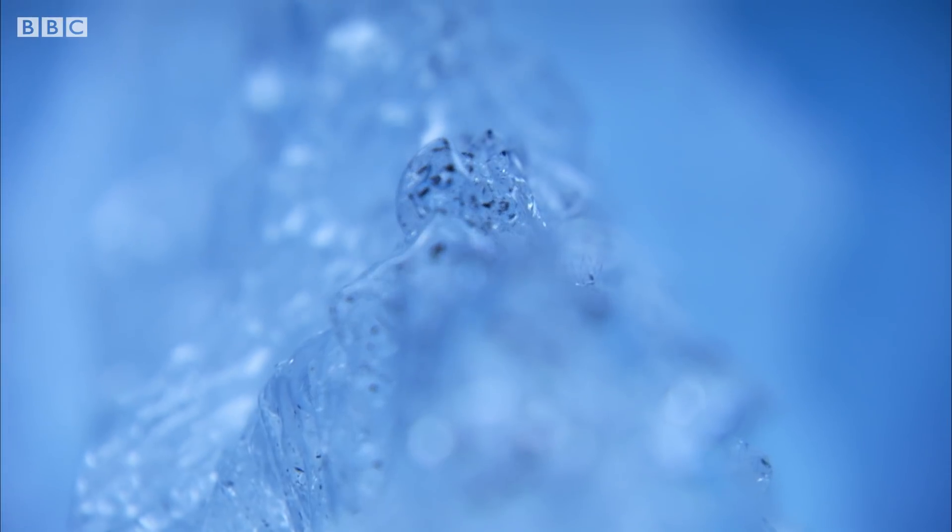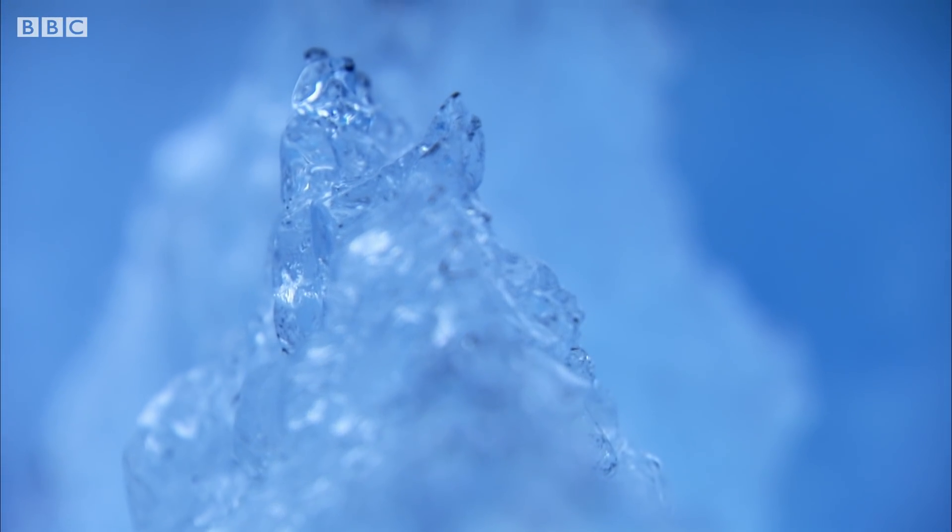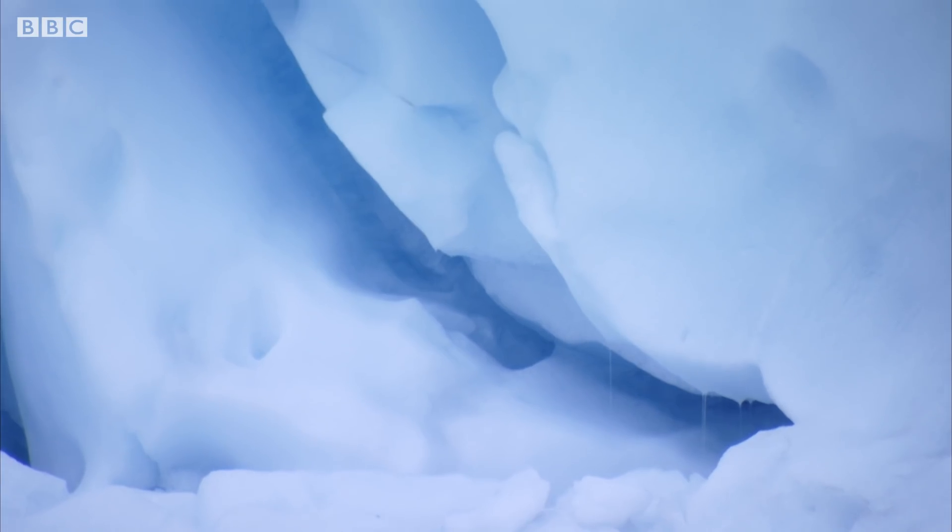Pure ice crystals absorb light at the red end of the spectrum. So as sunlight travels deeper into the ice, only blue light is reflected back.